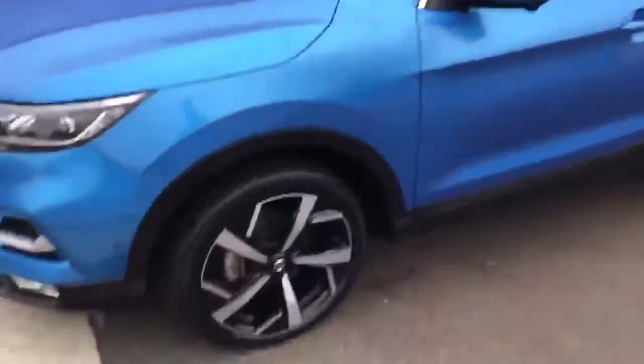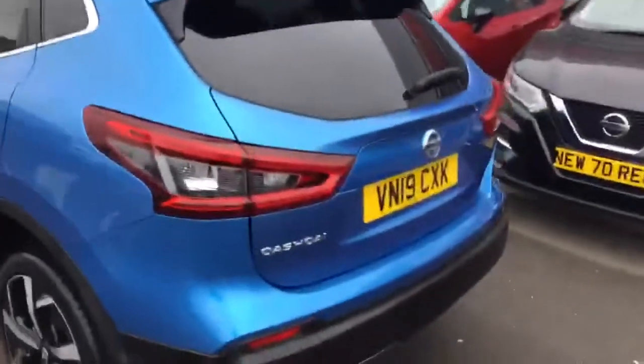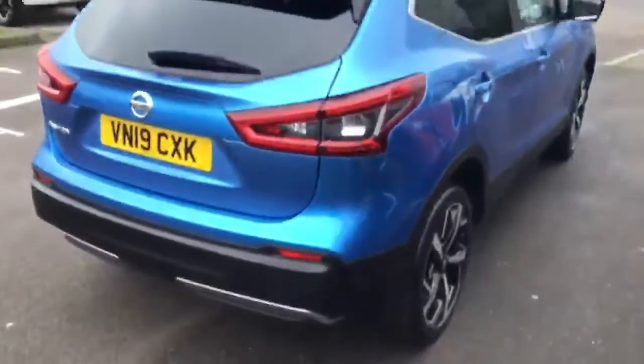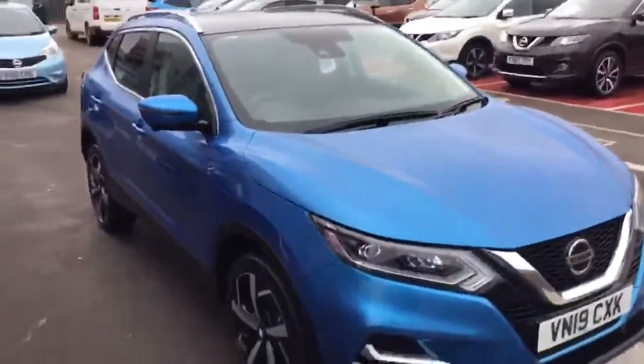Obviously this is in the special edition Vivid Blue. With the Tecna it has the 19-inch wheels. Going around the outside you can see the vehicle has Kilo Sentry, front and rear parking sensors as well as a round view monitor, also known as a 360 camera, and a panoramic glass roof.